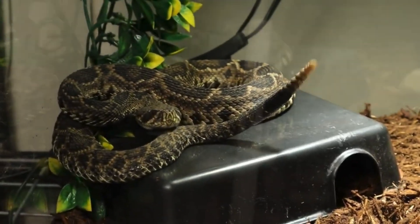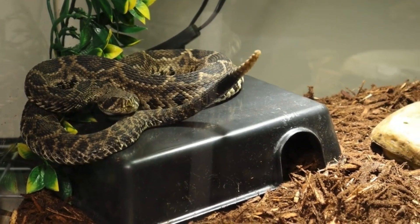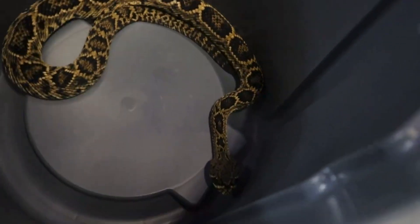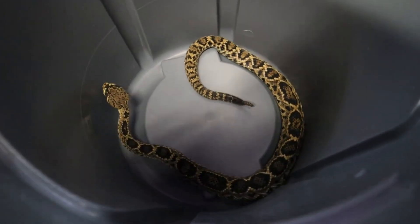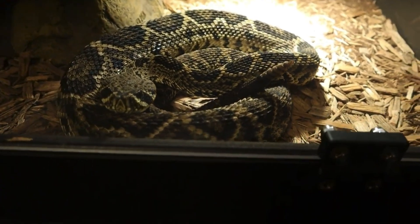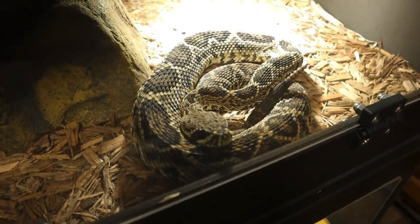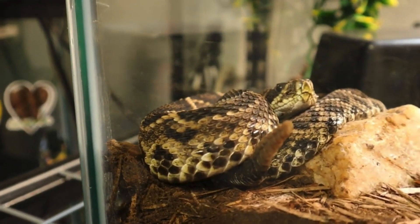Next, we have the eastern diamondback rattlesnake, Crotalus adamanteus. They are the largest rattlesnake species in North America and one of the most iconic snakes in the southeastern United States. With a typical length of four to six feet, and in rare cases reaching over seven feet, this rattlesnake can make quite an impression. The eastern diamondback gets its distinctive name from the diamond-shaped patterns along its back set against a brown or grayish background, bordered with yellow or white, creating a striking look that serves as a warning to potential threats. This species is equipped with powerful venom containing a mixture of enzymes and proteins, including hemotoxins, which disrupt blood clotting and can cause extensive tissue damage.